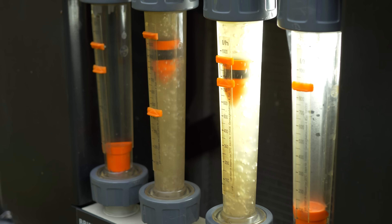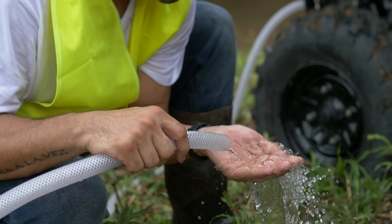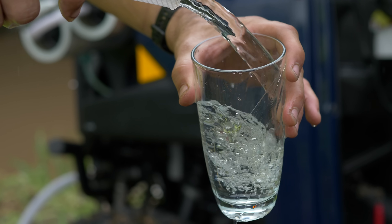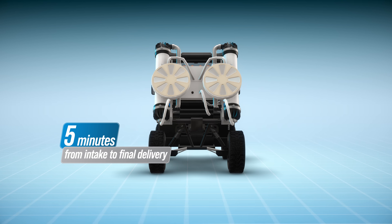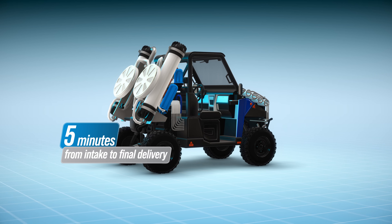The time it takes for all the procedures of the above-described system to purify the water, from the first pumping of the raw liquid to its final phase, is only five minutes, with pure water ready to serve and drink with peace of mind.